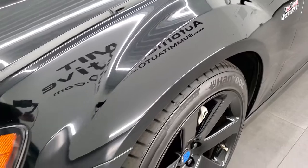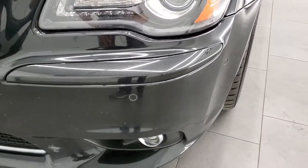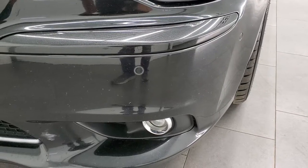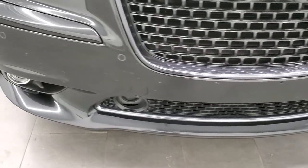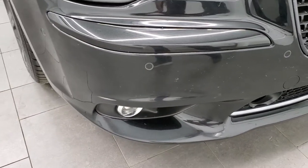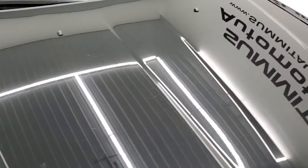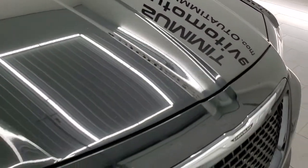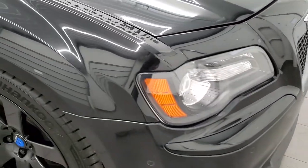The front fender is in excellent shape — I didn't see any dents or dings on there. It does come with the LED running lights, HID headlamps, factory fog lights, and front bumper parking sensors. No major dents, dings, or cracks on the front bumper. The hood is in nice shape as well, the grill is in nice condition, and the headlight lenses are nice and clear.